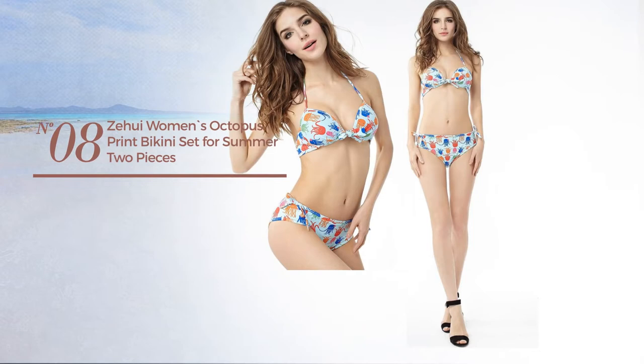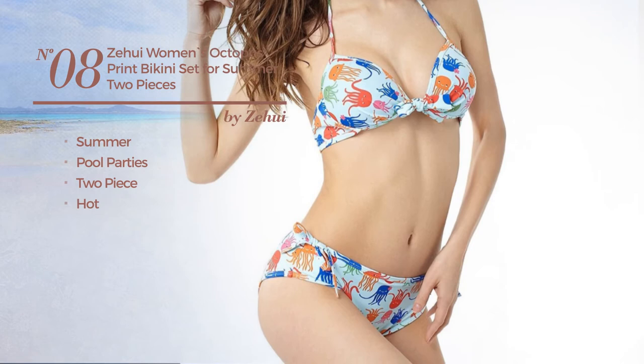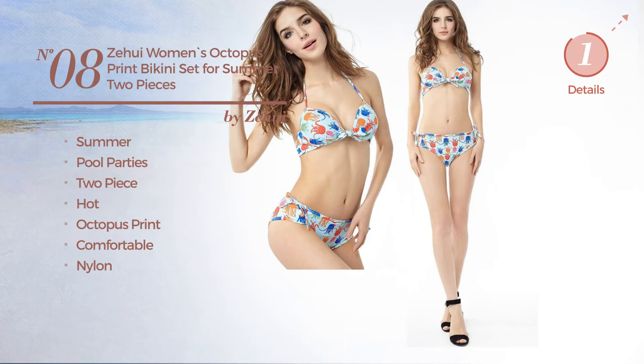Number eight, a summer pool parties two-piece bikini featuring a hot look with octopus print, crafted from comfortable nylon, available in two other colors.